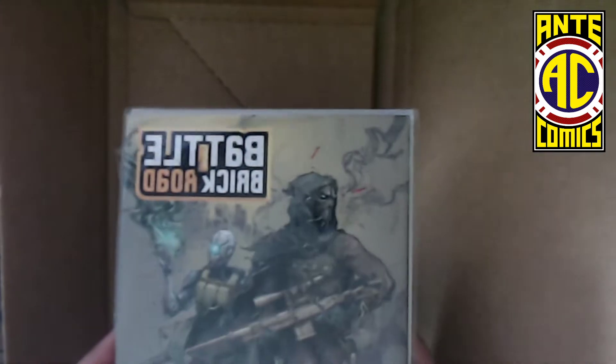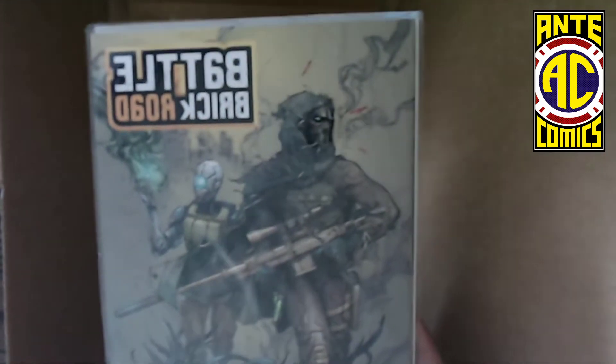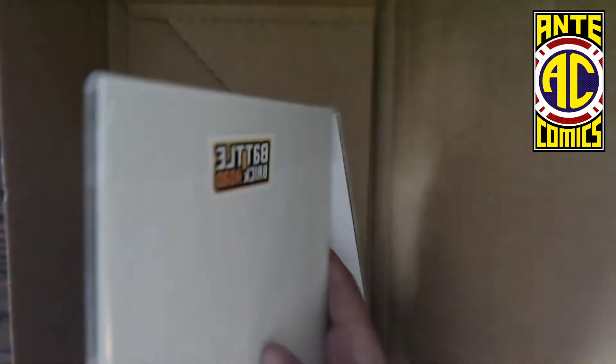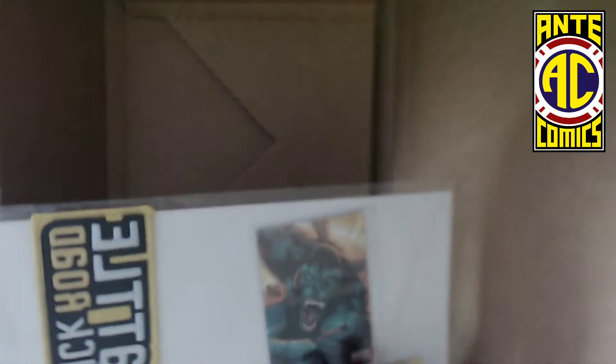He even said, like, he wasn't planning on this being a cover — this was just supposed to be a card. Very cool little sticker, Battle Brick Road — what do we got in here?